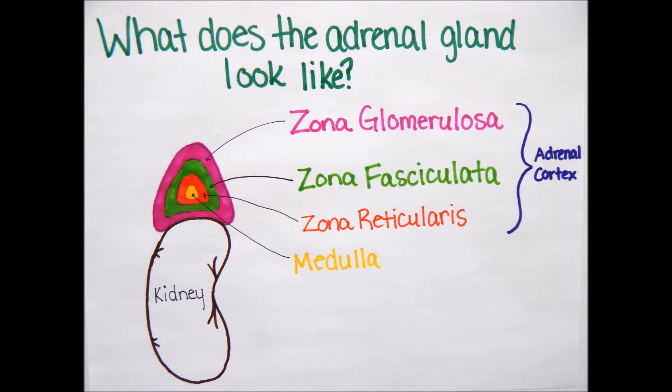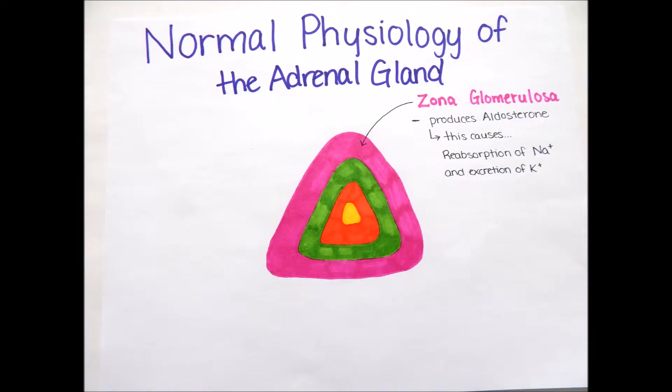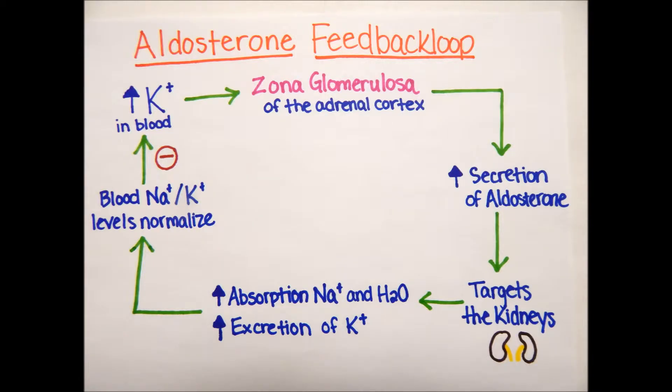The colors are just representative of the different layers. Normally, the zona glomerulosa produces mineralocorticoids, an important one being aldosterone. Aldosterone causes the reabsorption of sodium and the excretion of potassium. Aldosterone is regulated by a feedback loop: increased potassium in the blood signals the zona glomerulosa to stimulate increased secretion of aldosterone, which targets the kidneys, causing them to absorb sodium and water and excrete potassium. This process happens until the sodium-potassium level is normalized, and then the secretion of aldosterone turns off.